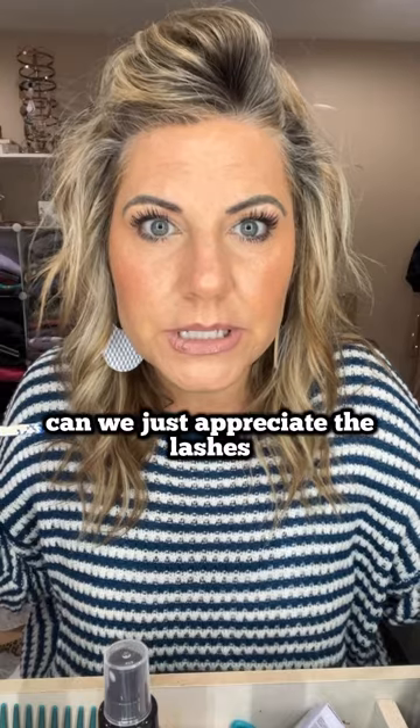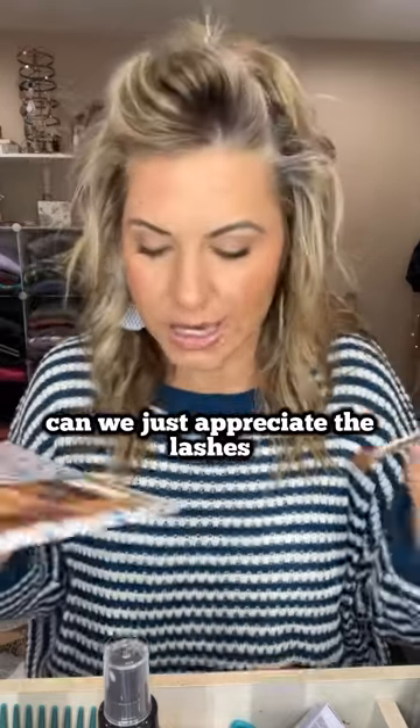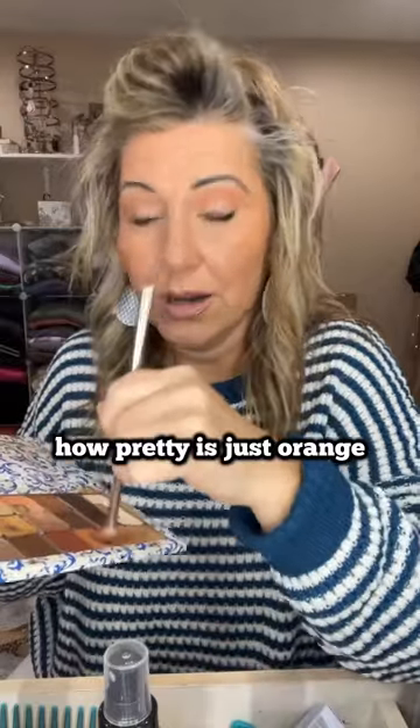We're just going to go really quick. Can we just appreciate the lashes? I do love it. So that's Leo. And it's orange — but how pretty. How pretty is just orange?